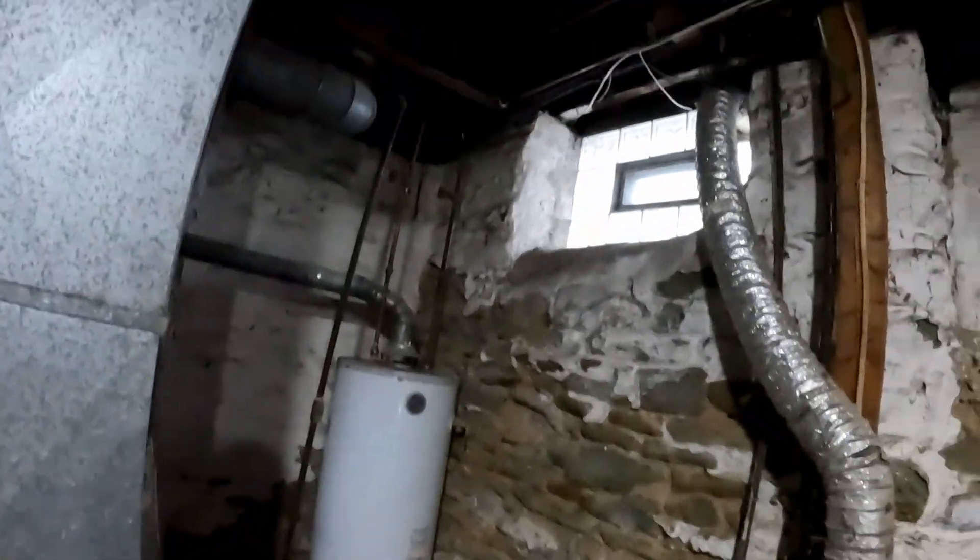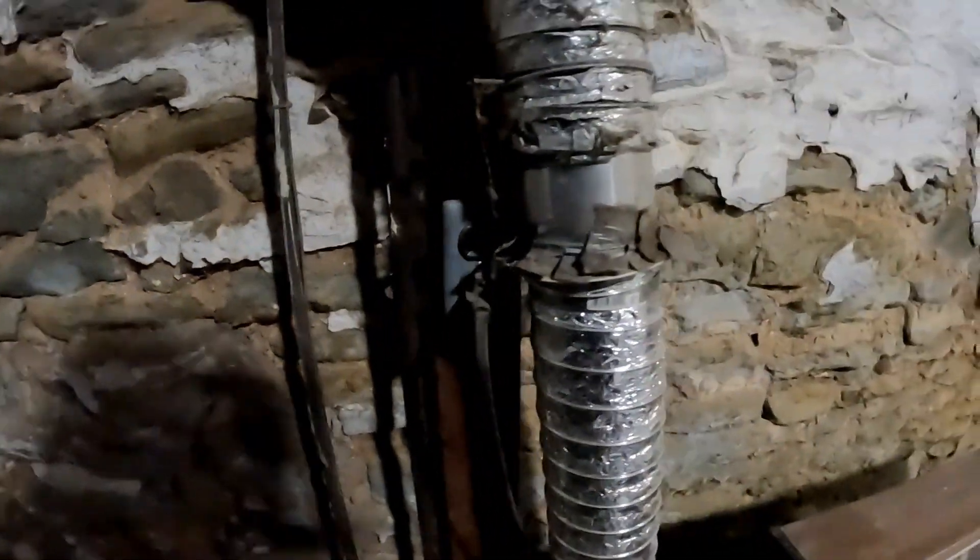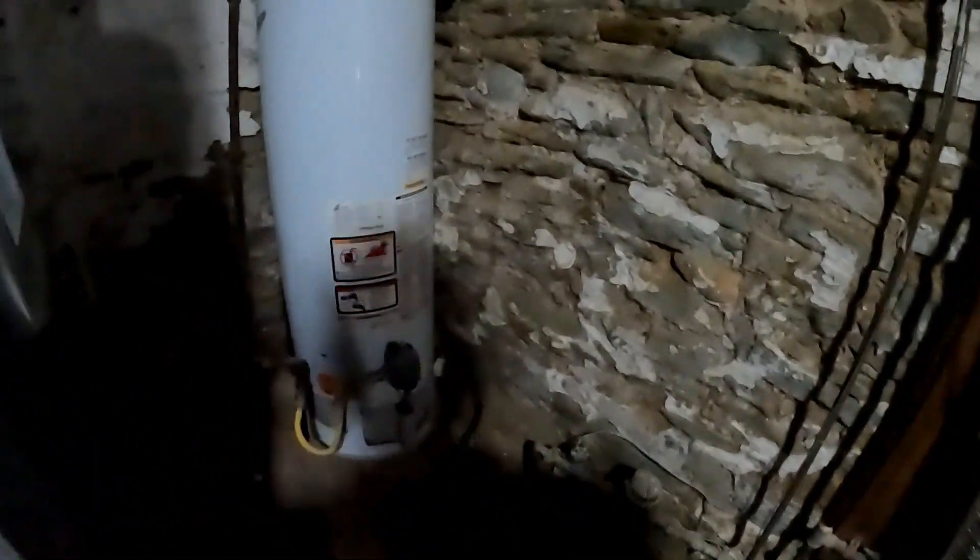I'll get some more footage as I progress. I'm going to go right through this glass top glass block with the two inch PVC. Okay, I'm draining the water heater. We've got the gas off.